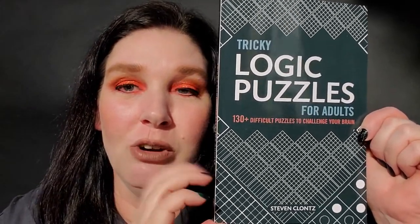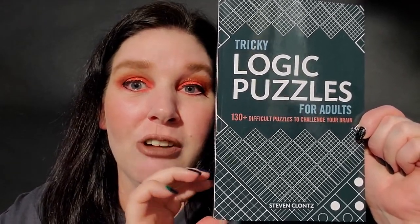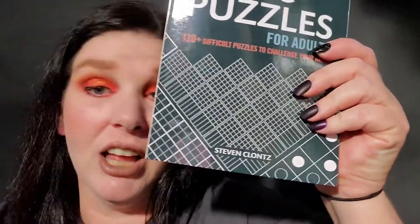Hi, and welcome to another book review video. We are reviewing Tricky Logic Puzzles for Adults. This book has 130 plus difficult puzzles to challenge your brain, and the author is Stephen Klotz.